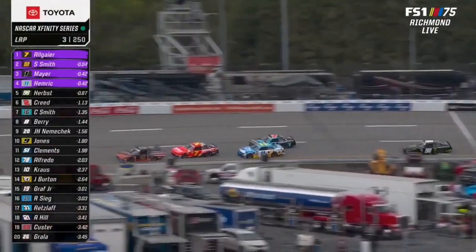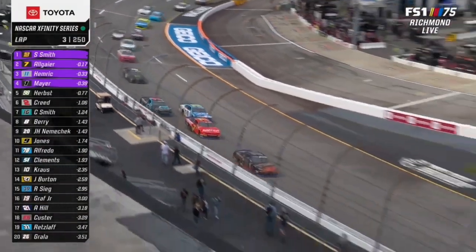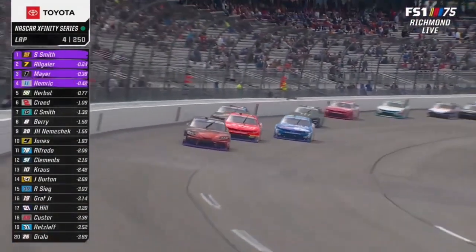For the lead — Sammy Smith on point. He drives to the inside of Justin Allgaier. Hemrick is there. Those top four all in the mix for that dash for cash. Sammy Smith passed for the lead, and he's never been here before.